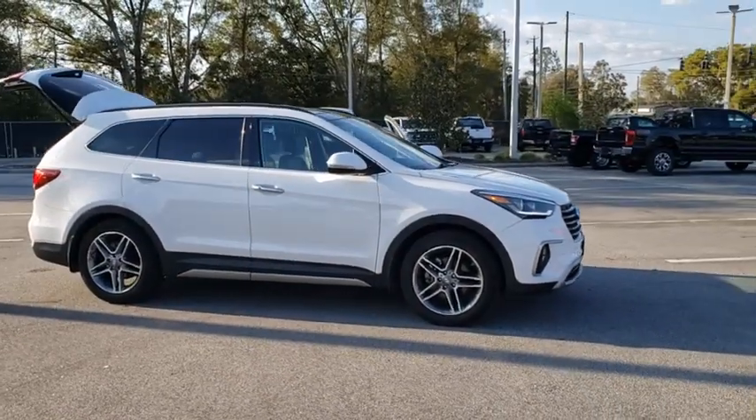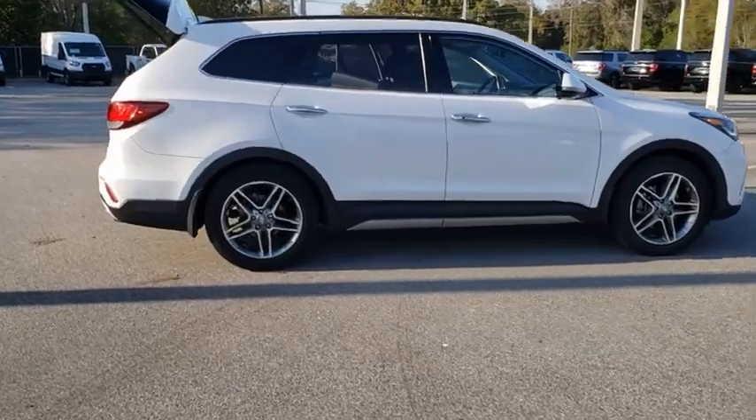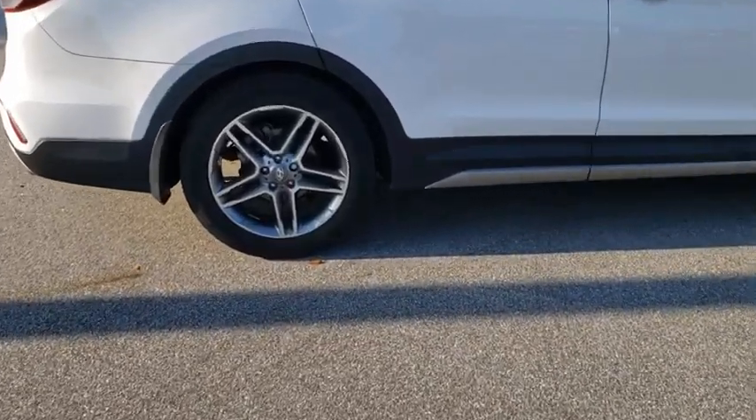Come test drive the 2017 Hyundai Santa Fe. Style, quality, performance, value — need we say more?